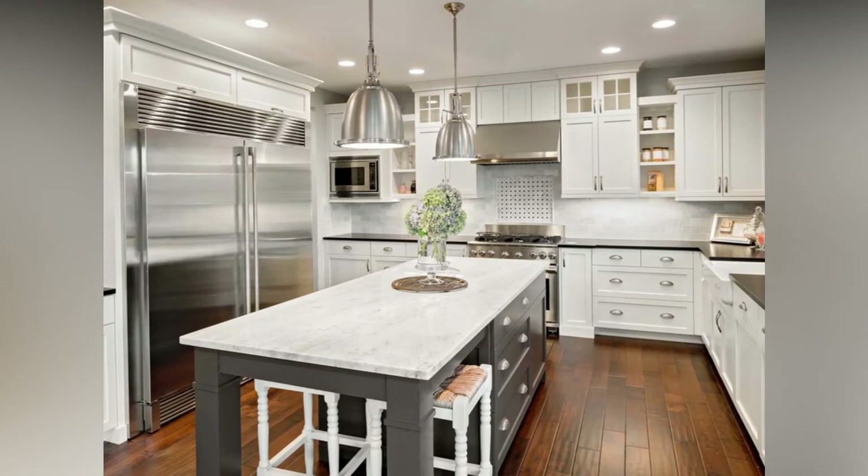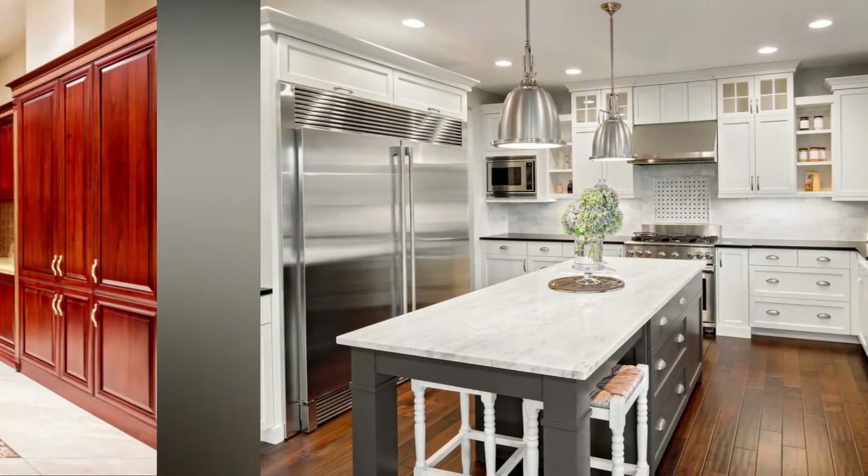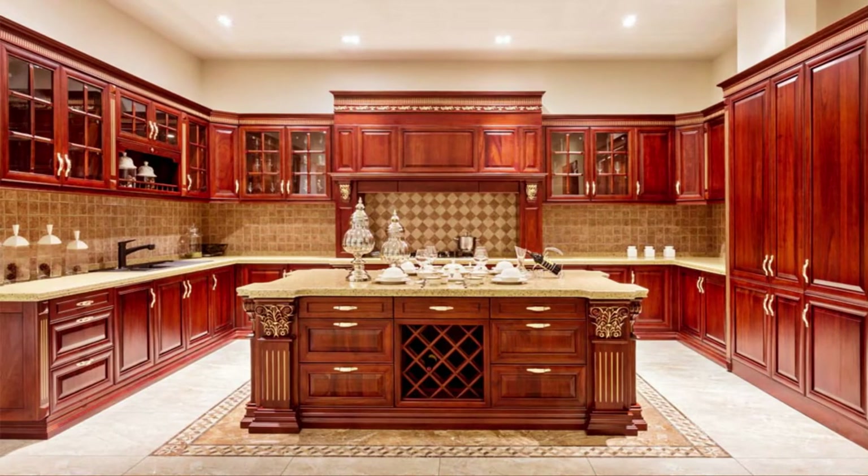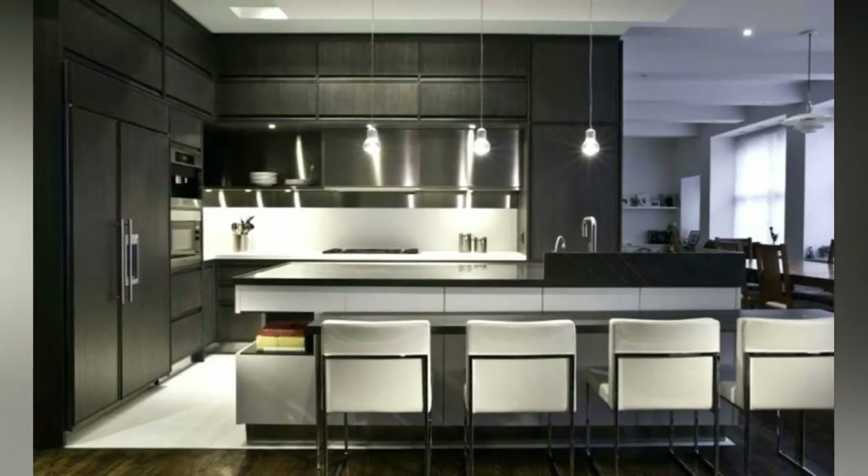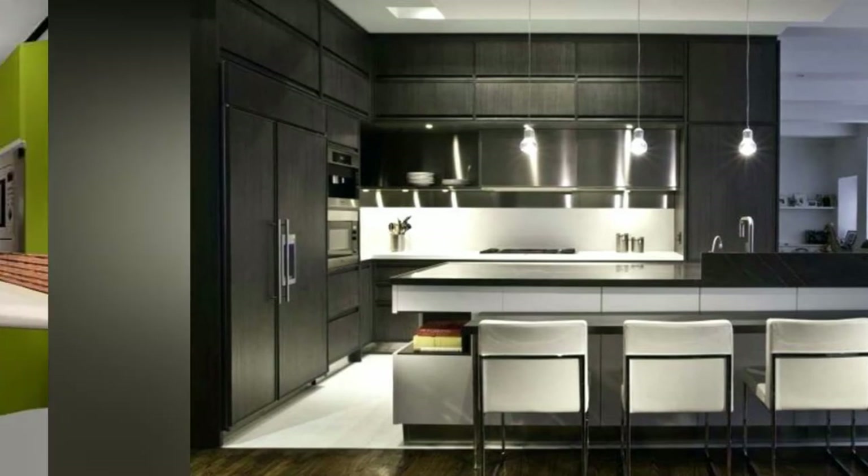If you are planning a kitchen renovation or designing a new kitchen, the upcoming tips and tricks along with these designs are going to help you. Follow advice on planning, organization, and must-have features for a kitchen that looks beautiful and functions efficiently for all your needs.